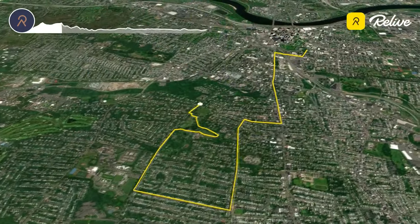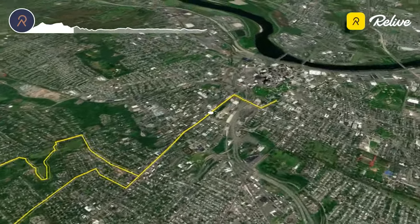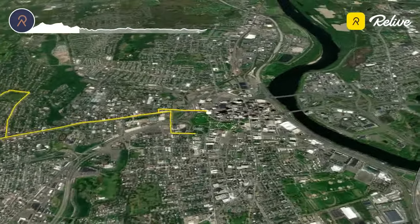The route then progresses back towards downtown Hartford, past Bushnell Park, where marathon and half marathon runners split before mile nine.